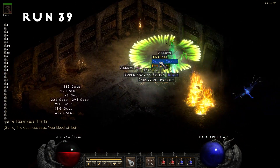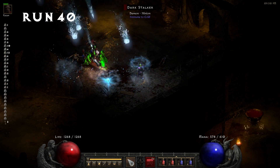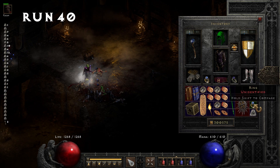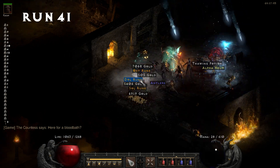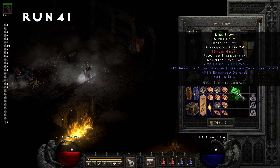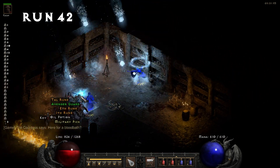Run 39, we pick up another grand charm — 10% gold find. Run 40, we pick up a unique ring. Run 41, I find a rare alpha helm: 2 to druid skills, attack rating, enhanced defense, and life. It's not terrible, but I can't imagine anyone using this over Jalal's Mane or Cerebus's Bite.